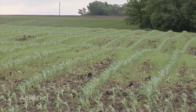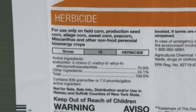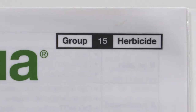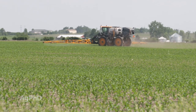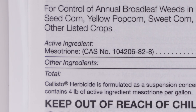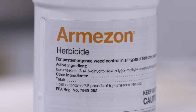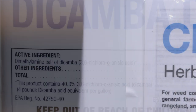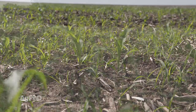You might have thought about the Group 15s — Harness, Surpass, Outlook, Dual, Zidua — but those don't have contact activity, they only have residual control. What we wanted to focus on today was if you've already got grasses up, how are you going to burn those down? The HPPDs — Laudus, Impact, Callisto, Armazai — are not very good at burning down grasses. Yes, it's possible to control some grass, but if you've got quite a few grasses that have escaped and are bigger than a quarter to half an inch tall, it's basically Roundup, Liberty, or Accent Q.